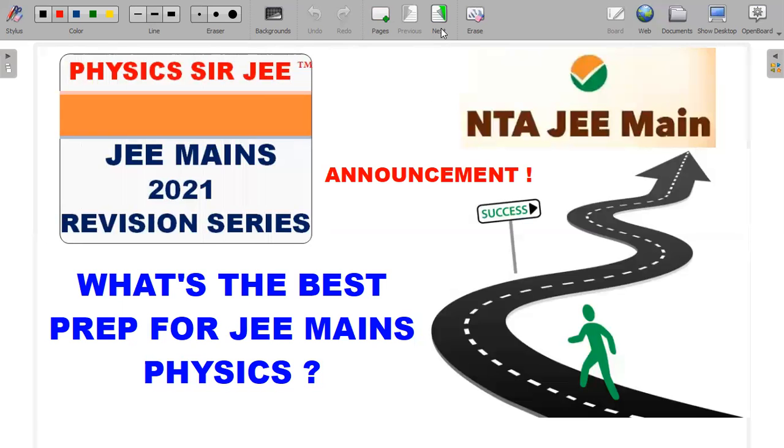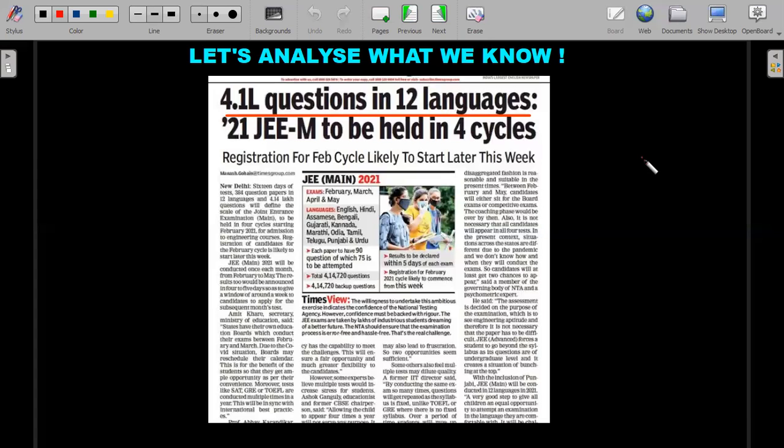So what's the best preparation for JEE Mains physics? Let's analyze what we know. JEE Mains this time is going to be held over more number of cycles compared to last year, and they've already announced that there will be a huge database of questions from which questions will be chosen for students sitting in different shifts — February, March, April, and May. To maintain parity across different shifts and ensure all students get similar level questions, there will be a lot of repetitions. These repetitions have been seen in previous exams also, like 2019 and 2020 when NTA started conducting the examinations. My gut feeling says there will be even more repetitions this particular year.